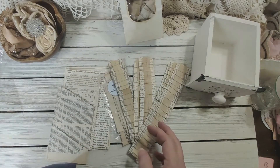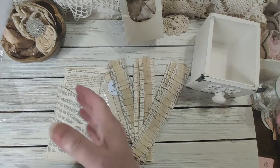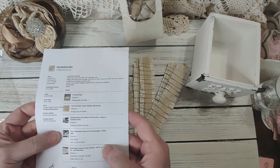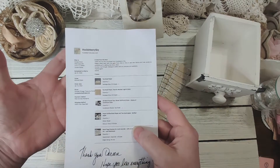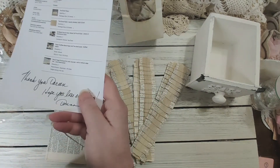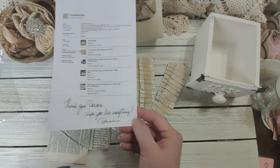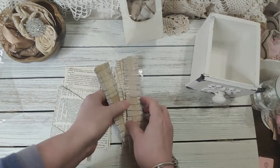You get five of each in the set. I got a variety set — let me see what this was called — this was called 'Book Paper and Tea Dyed Paper Ruffles.' She sent me a note: 'Thank you Doreen, hope you love everything — Donna.'